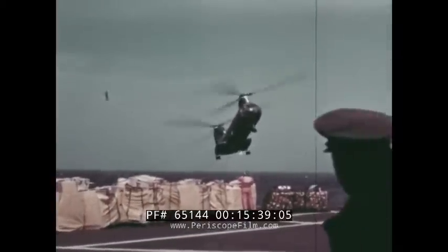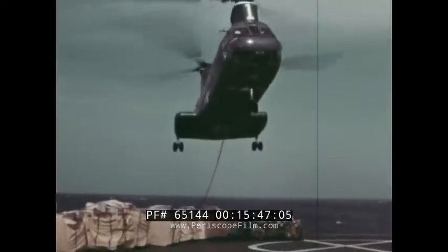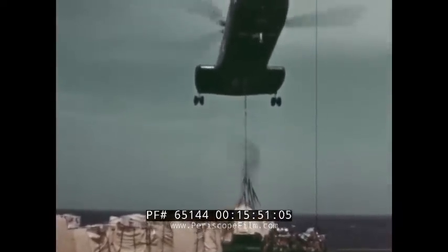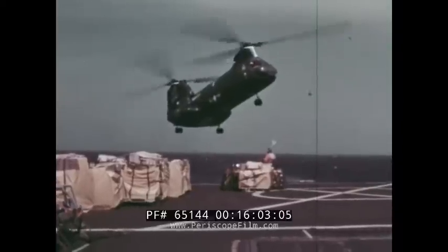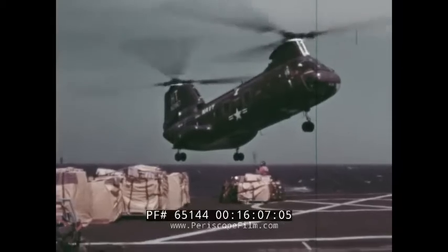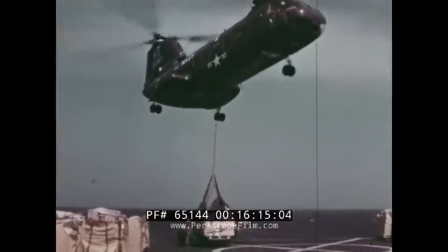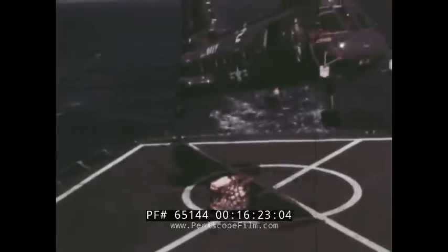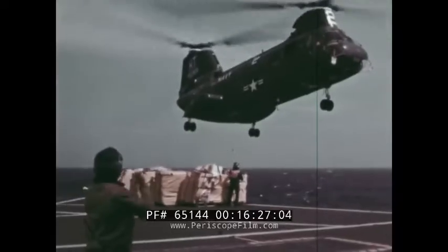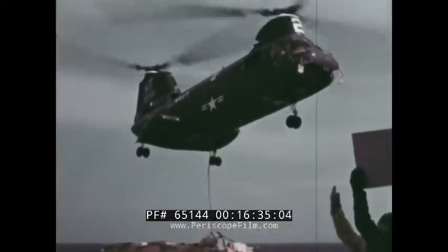UH-46As speed the replenishment operation. VERTREP enables the fleet to maintain a greater degree of combat readiness while being replenished at sea — ships do not have to leave their position in the formation. Pilots and hook-up men develop a high degree of proficiency in hooking up and discharging loads in tight quarters. Back and forth across the intervening water, the UH-46A shuttles vital cargo during the VERTREP operation. UH-46A type helicopters are currently in operation on such missions as anti-submarine warfare, mine sweeping, air-to-ground and air-to-sea towing, rescue and mercy flights — the list goes on.